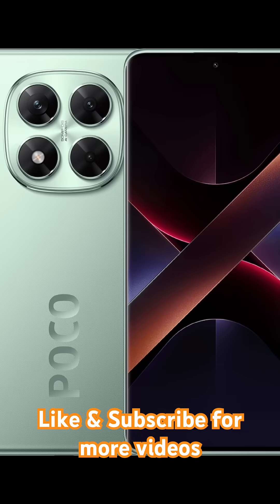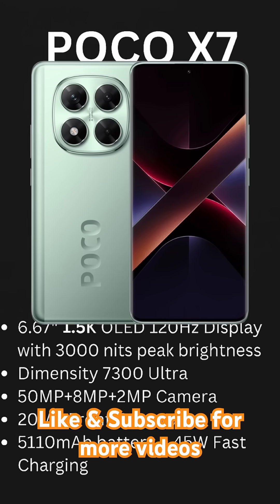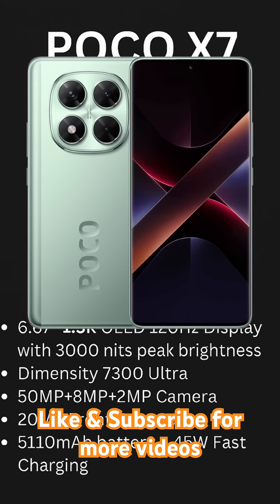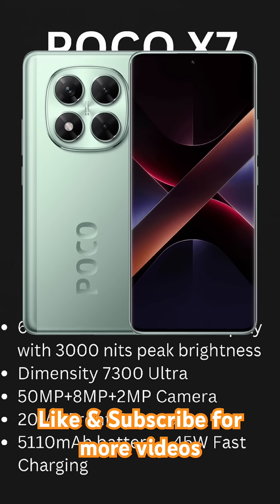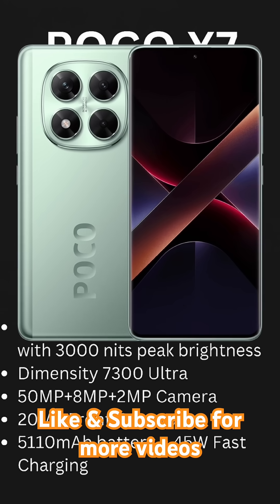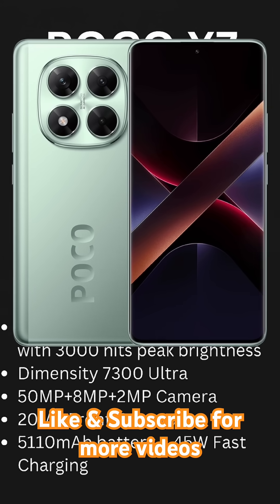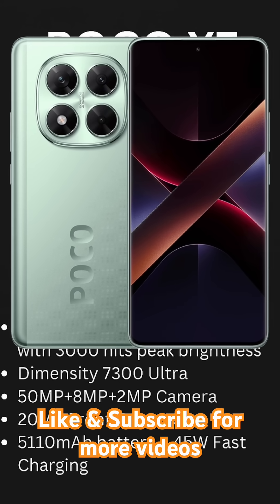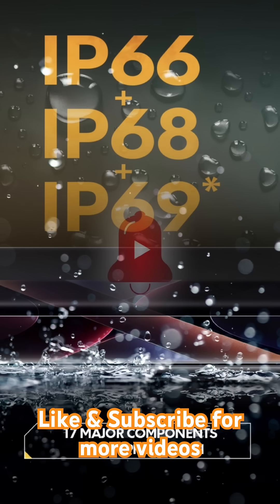Third, the Poco X7. A 6.67-inch 1.5K OLED display with 120Hz refresh rate and 1,200 nits brightness makes it a visual treat. Powered by the Dimensity 7300 Ultra, it features a triple rear camera setup: 50 megapixels, 8 megapixels, and 2 megapixels. The 20-megapixel front camera handles your selfies with ease. Its 5,110 mAh battery and 45-watt fast charging keep you going, and the IP69 rating means it's ready for rough conditions.